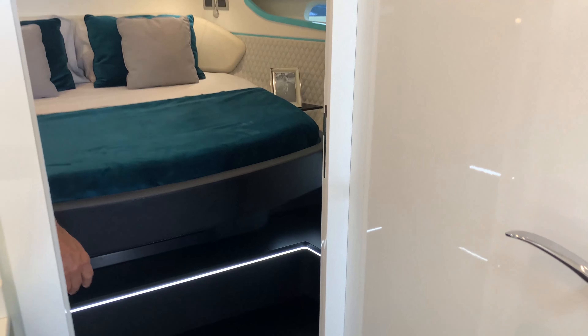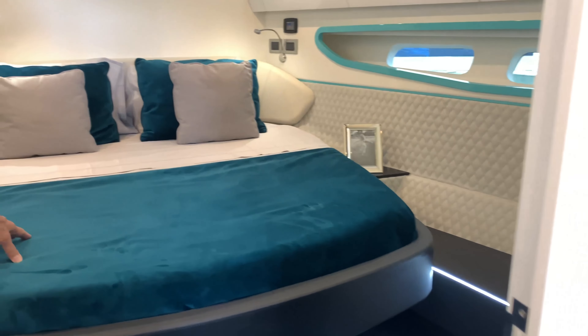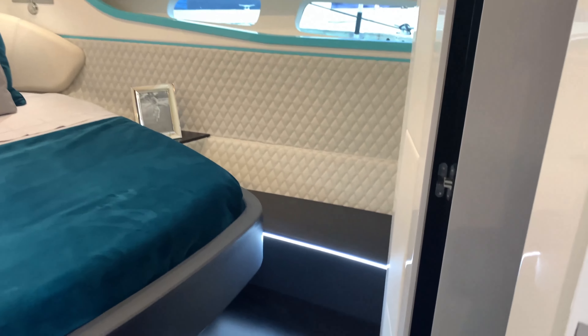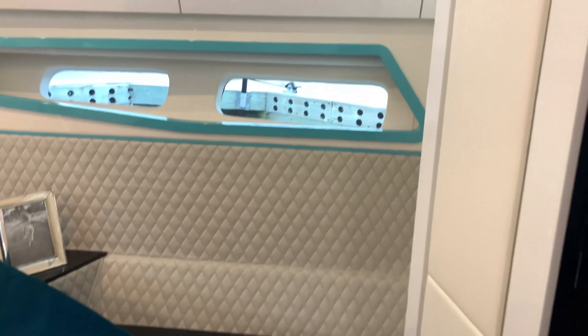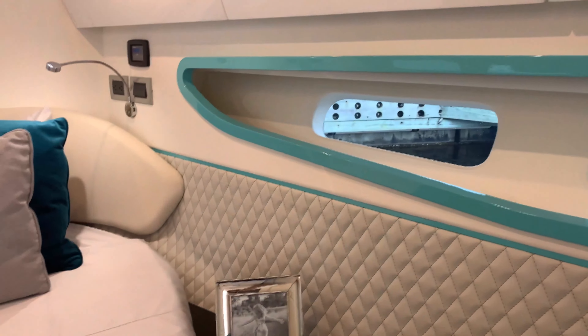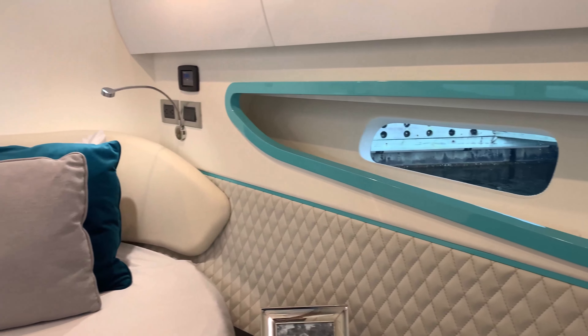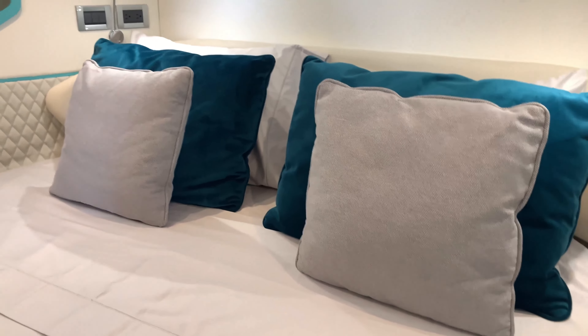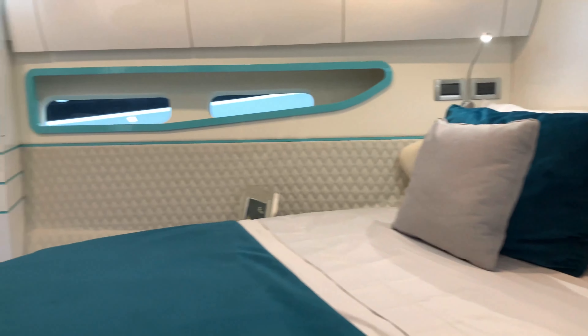This is the VIP cabin — very spacious. You'll see the Pininfarina trims in what I call Tiffany blue, and it's actually quite attractive, along with a nice storage area.